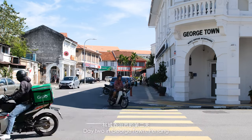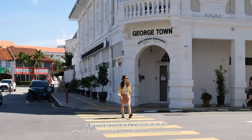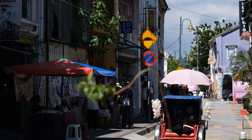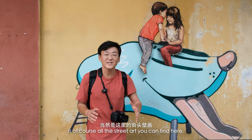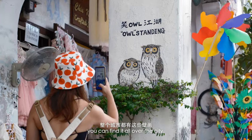Day two in Georgetown, Penang, and today we're going to explore the vibrant Old Town, which is also a UNESCO World Heritage Site. My favorite thing about Georgetown — I mean other than the food — is of course all the street art you can find here. And it's not just on Armenian Street; you can find it all over the city.